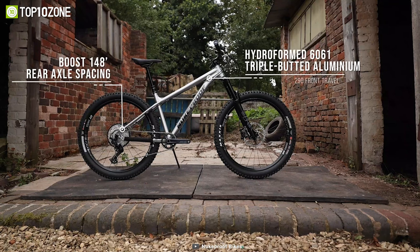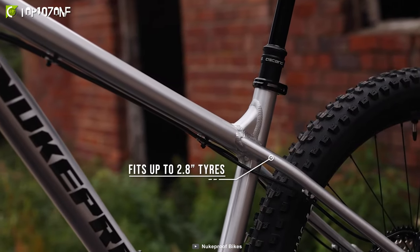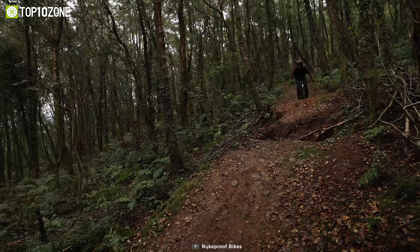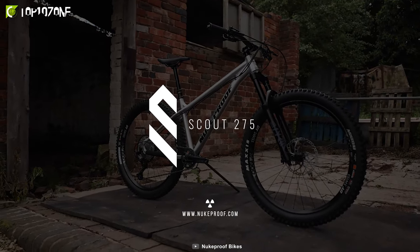This mountain bike also features Boost 148 rear axle spacing, which helps build a stronger, stiffer wheel, improves the bike's acceleration, and provides additional tire clearance for increased traction and control. So whether you're seeking out adventure or attacking the trail, the Scout 275 Race is a do-it-all hardtail that is built for a smooth and speedy ride.